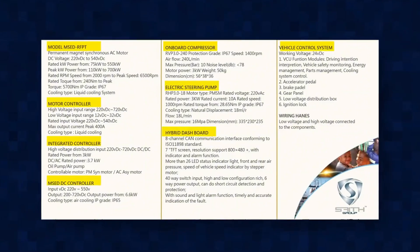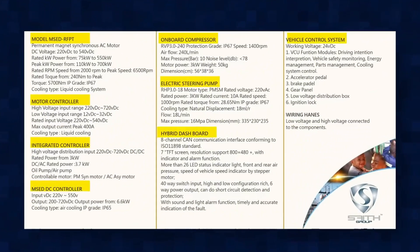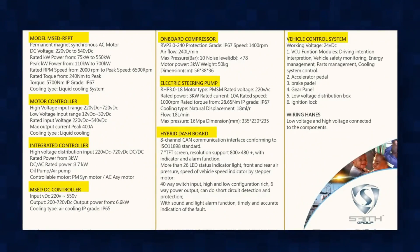Maxwell has revealed the costs for his groundbreaking Microsonic Energy system. For $10,000, you'll get a complete kit that includes the Microsonic Energy device itself, a motor controller, an integrated controller, a vehicle control system, an onboard compressor, a hybrid dashboard, and an electric steering pump.